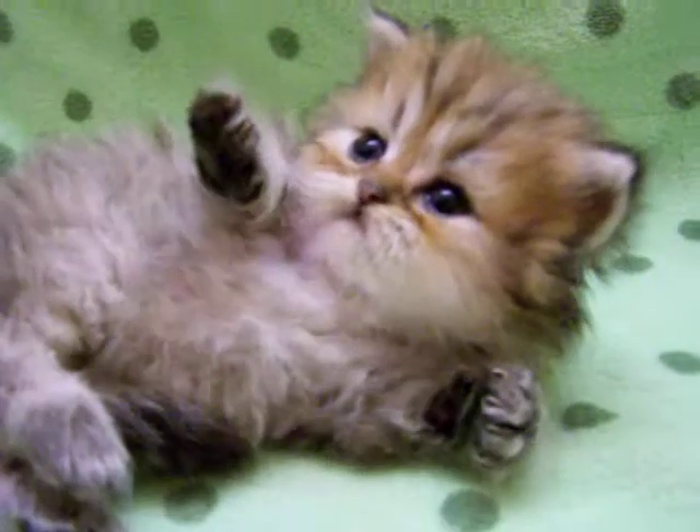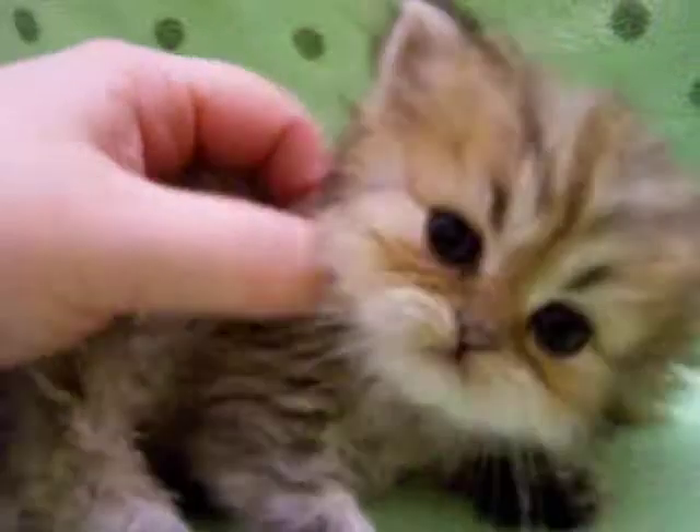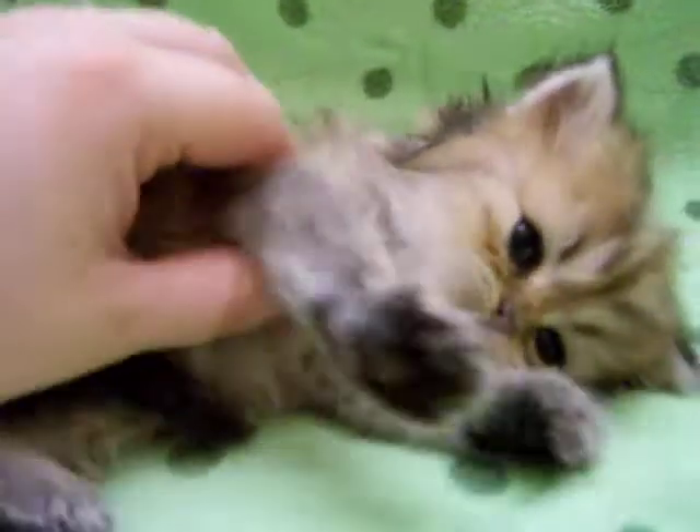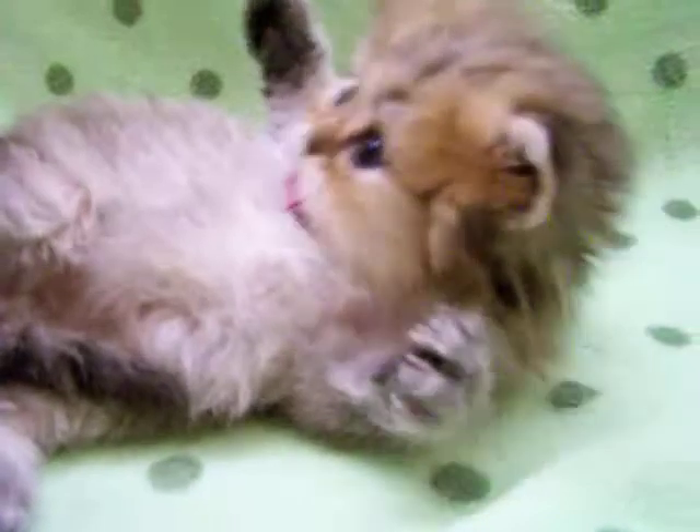That would have been a really good picture if I wasn't on camera mode right now. Say hello everyone, I'm Da Vinci. I'm a very sweet little Persian boy. I'm waiting for somebody to adopt me.